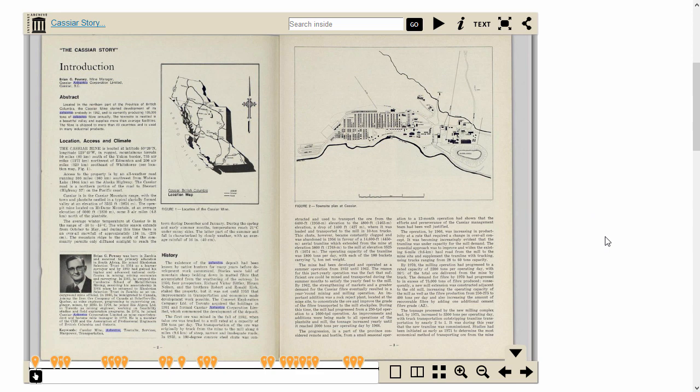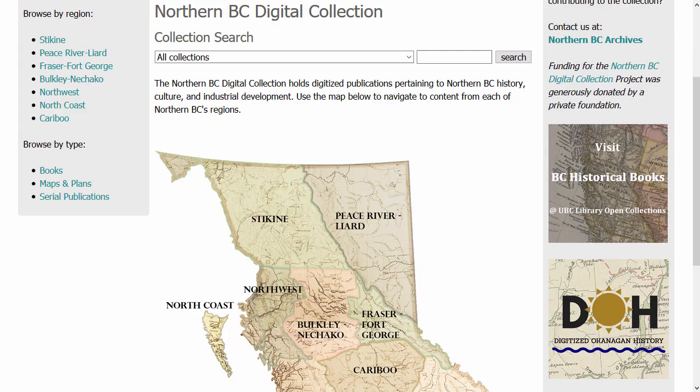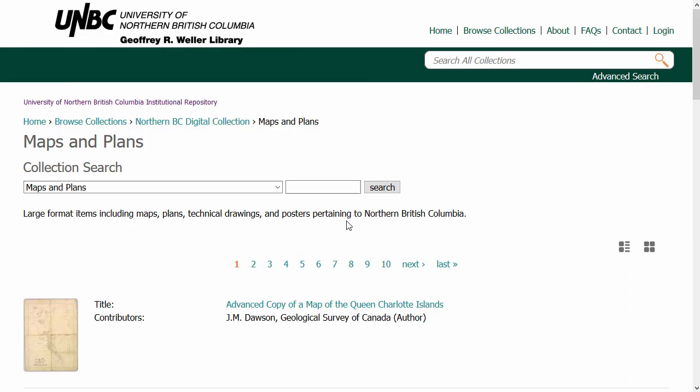Now let's return to the homepage for another basic search. If I specifically want a map or plan, we can search within the Maps and Plans Collection. Click on the Maps and Plans Collection to open it. Note in the search area that the dropdown automatically populates to Maps and Plans. Let's search for Prince George.